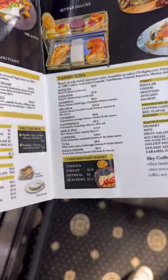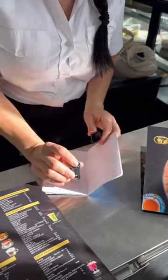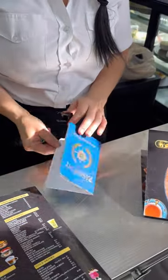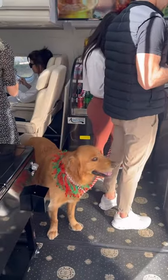Like any decent airline, they have complimentary snacks and a loyalty program — when you purchase a coffee, you get a stamp in the passport they give you. And with this plane, there's clearly no issue with dogs, which is a nice touch.